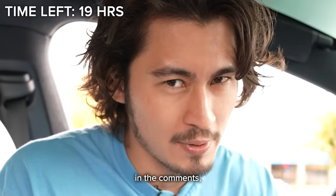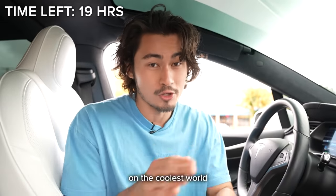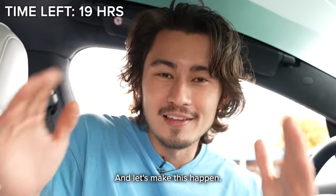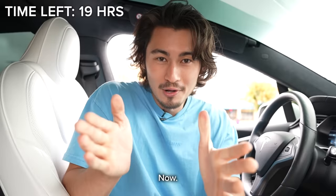Do you watch subbed or dubbed? Let me know in the comments. If you want to join in on the coolest world record of all time, hit that subscribe button and let's make this happen. Now let's get back on the road.